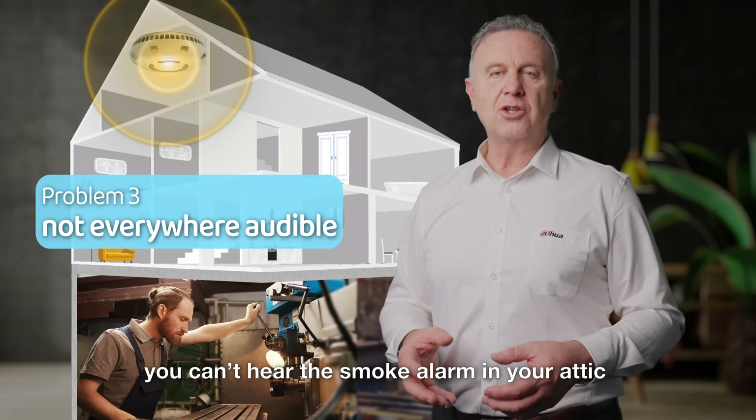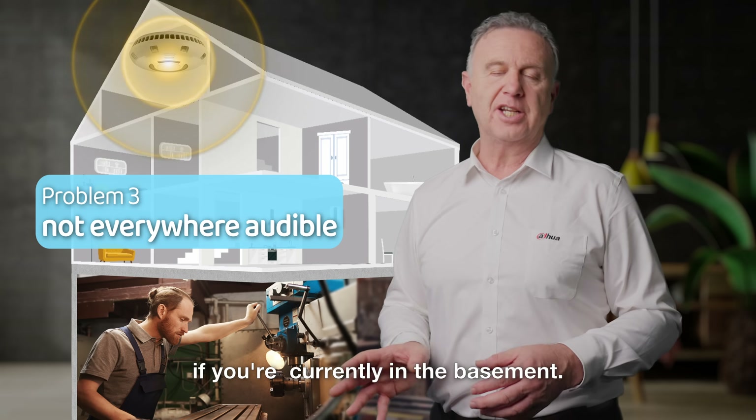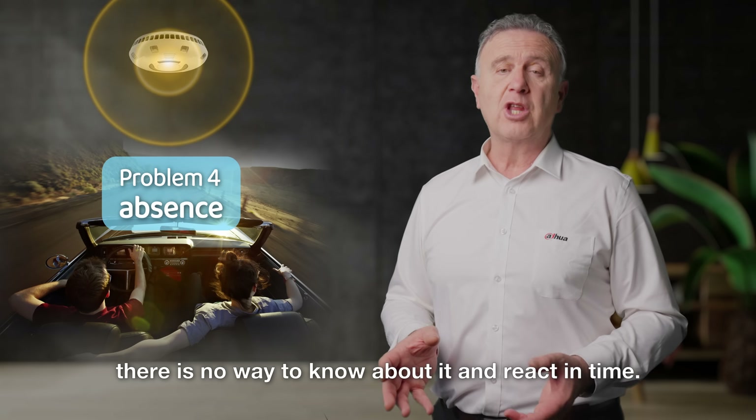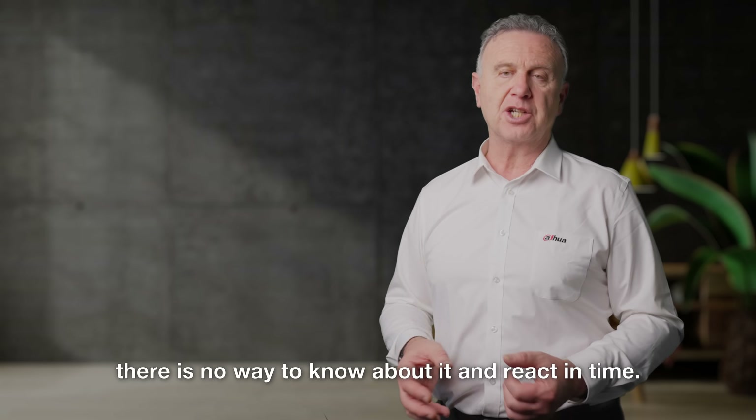Thirdly, you can't hear the smoke alarm in your attic if you're currently in the basement. Fourthly, if the smoke alarm is triggered when you're not home, there is no way to know about it and react in time.